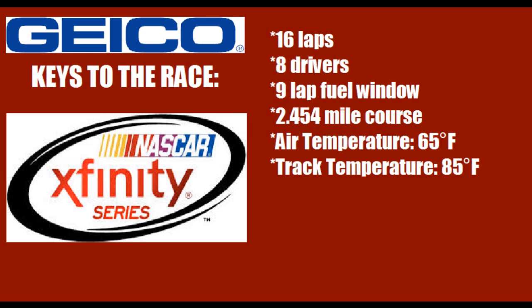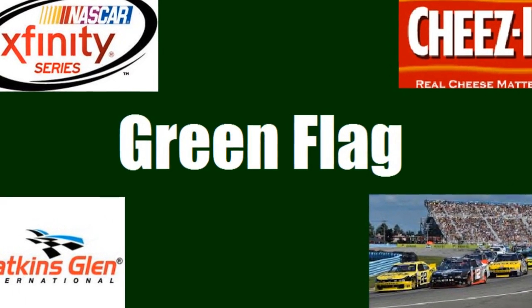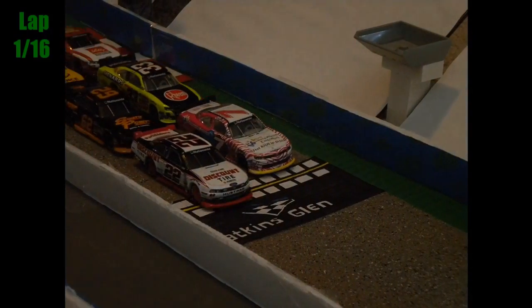Here are your Geico keys to the race. It's going to be 16 laps, eight drivers, with a nine lap fuel window on a two and a half mile course. The air temperature is 65 degrees, track temperature 85 degrees. So here we go — we're all set for a great day of racing.